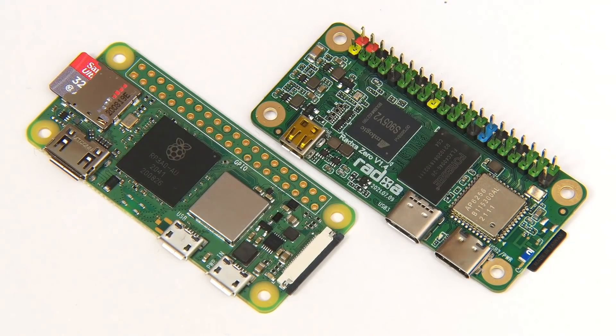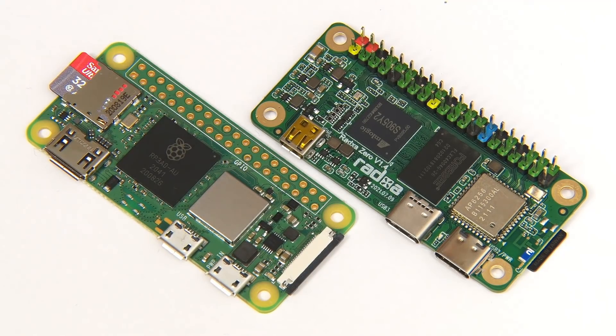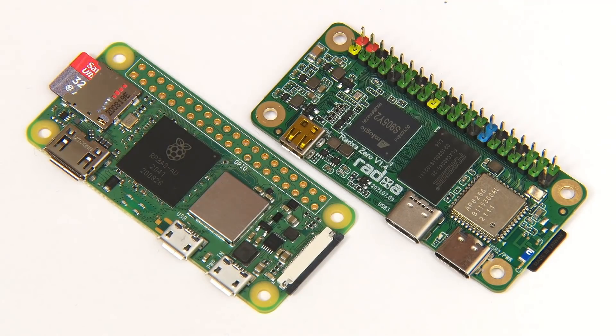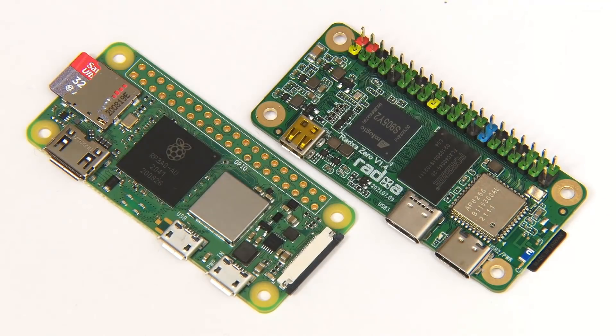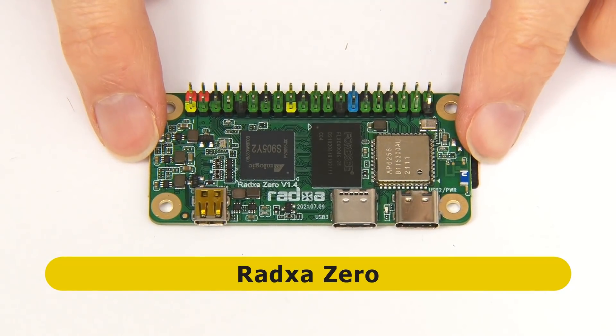We're now down to two boards, and I had no hesitation placing the Radza 0 and the Raspberry Pi Zero 2W at the top of this list. Both are tiny quad-core SBCs that are a lot more powerful than the original Raspberry Pi Zero models while sharing the same form factor. However, deciding between these two boards was a very difficult choice, and in the end I've decided to place the Radza 0 at number two on my list.